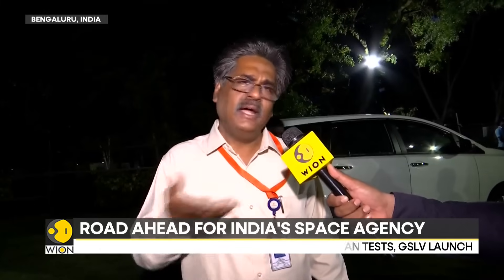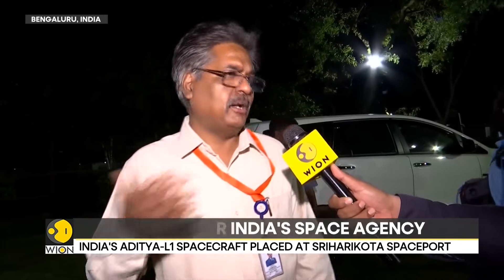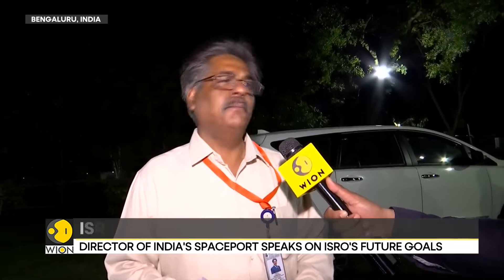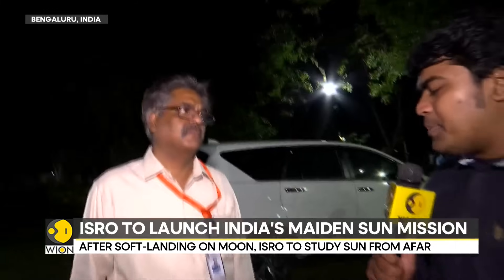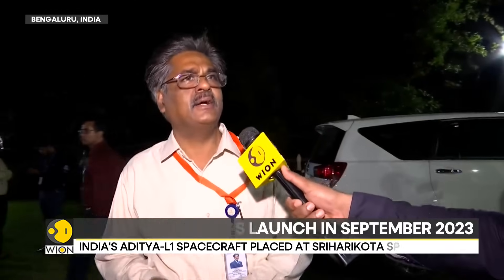We are going to have a lot of programs, and as our Honorable Prime Minister has indicated, it gives us motivation to go ahead with Aditya, Gaganyaan, and many more in the scientific domain. How many launches can we expect? Around three to four launches, definitely. Gaganyaan experiments are going to be carried out, and we will have a PSLV launch and, if everything goes well broadly, a GSLV launch as well.